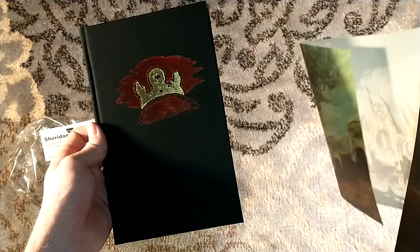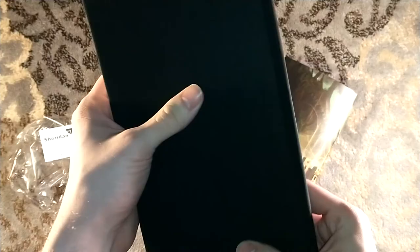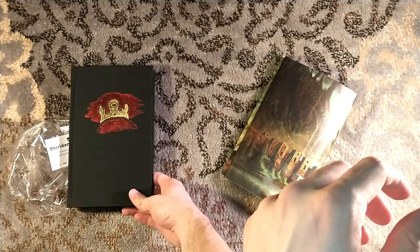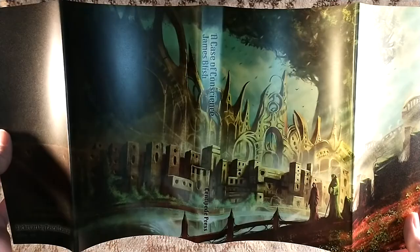Look at that — some nice stamping on the front there. Just all around beautiful quality, as one would expect. Nice cloth binding, top edge stain. I will admit I wasn't really familiar with this title or James Blish.